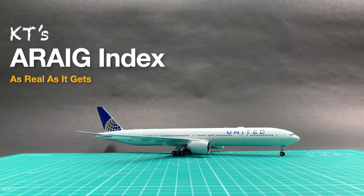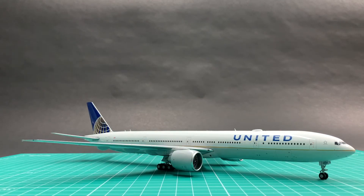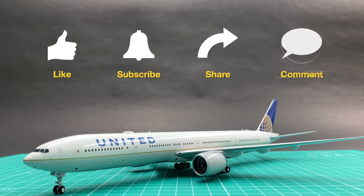I will give this UA777 a total of 86 points in my ERIC index. Were you bothered by the missing name and markings on this model? Leave a message to let us know. See you next time.